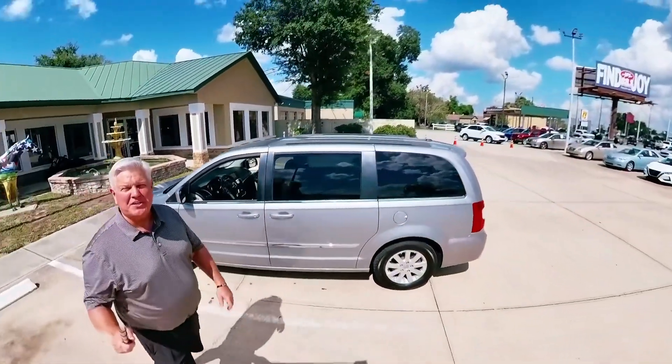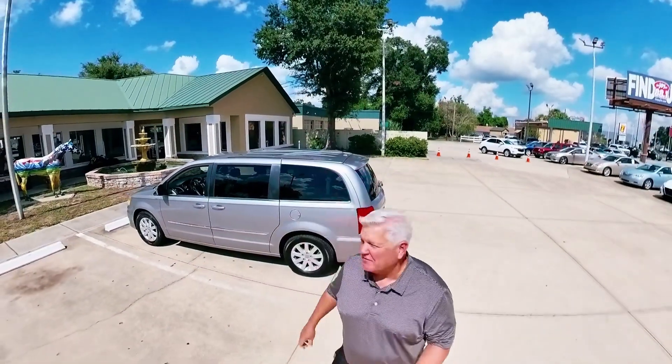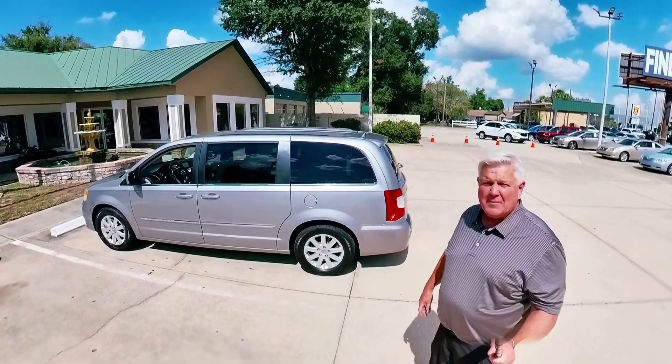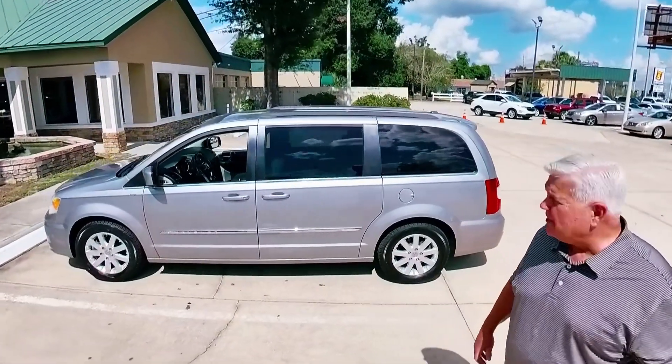Hello, this is Chris at Prestige Auto Sales in Ocala, taking a quick couple of minutes to introduce you to this 2014 Chrysler Town & Country. It has the upgraded Touring package, a smoke-free cabin, and quad captain's chairs.